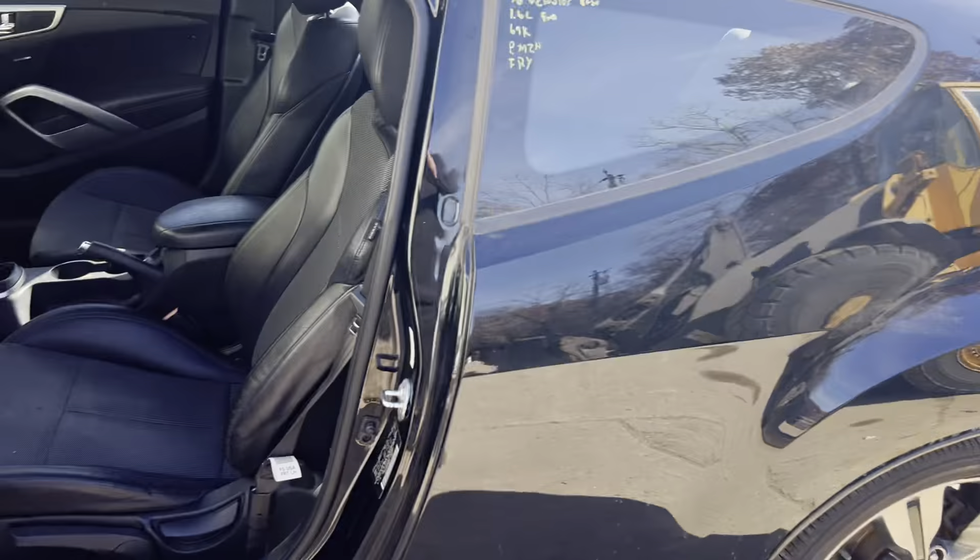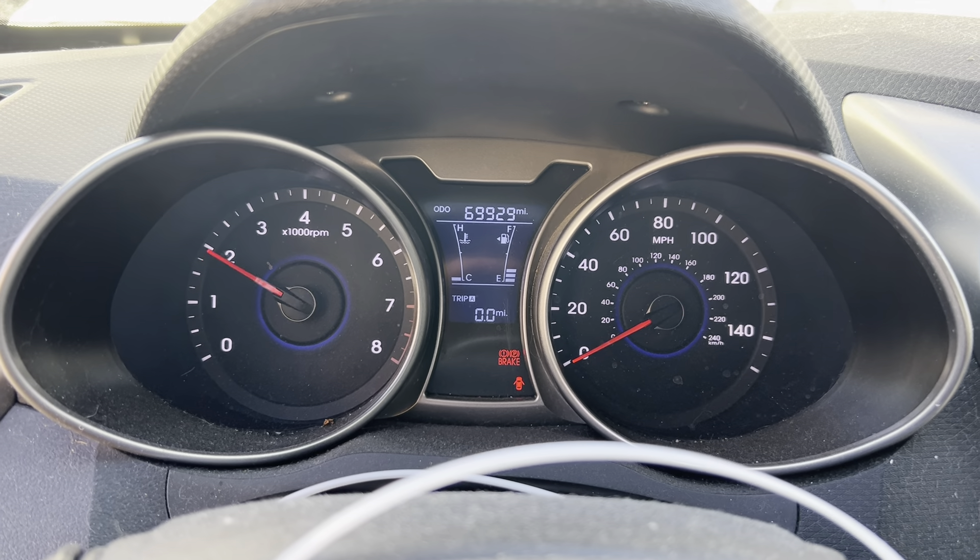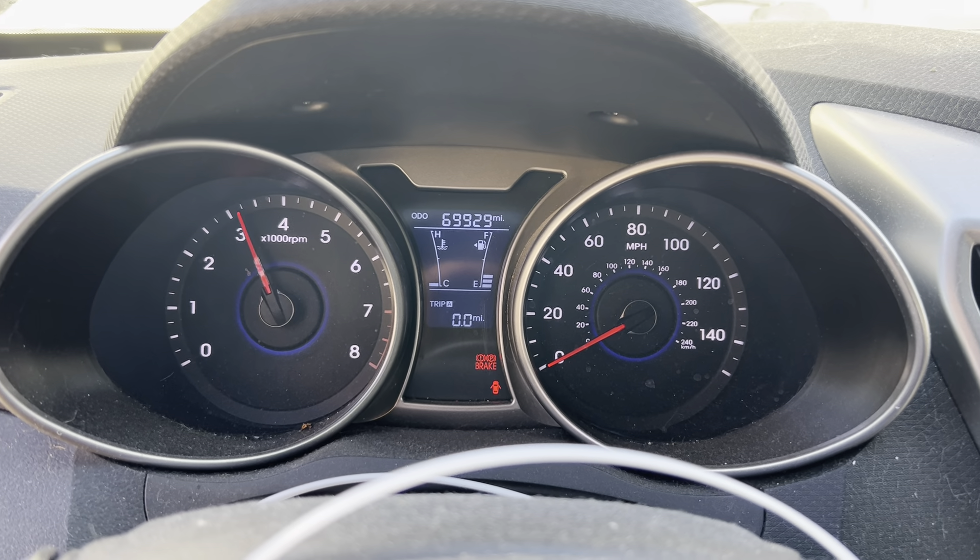Black cloth and leather interior. Nice clean dash. 69,000 miles. Nice throttle response.